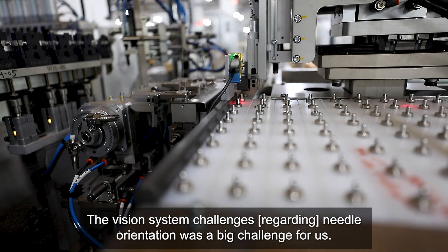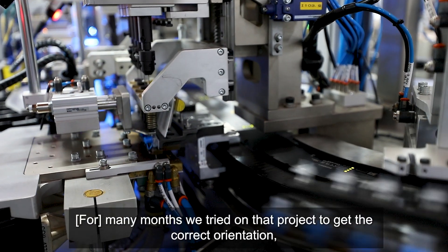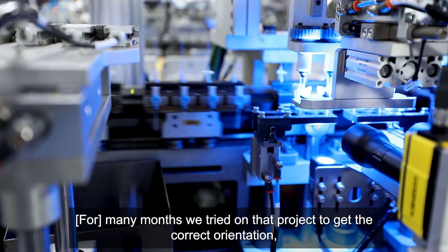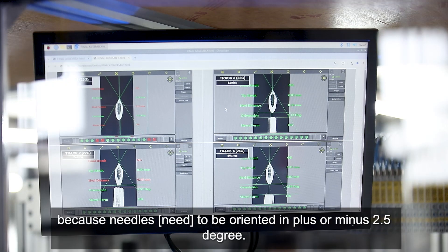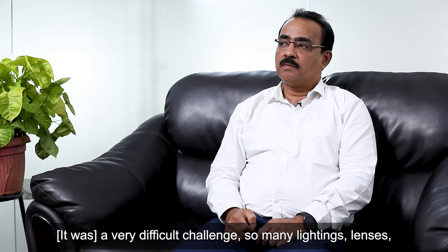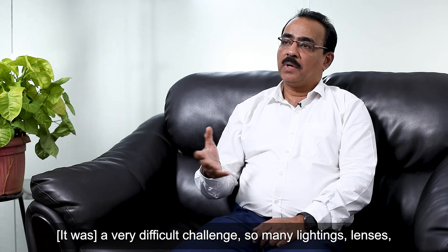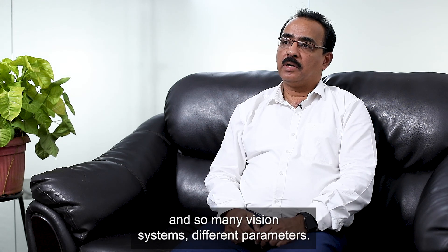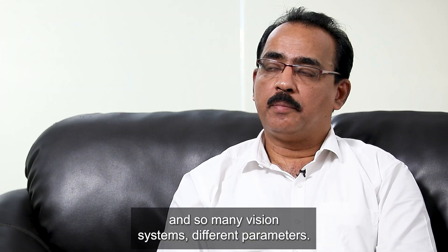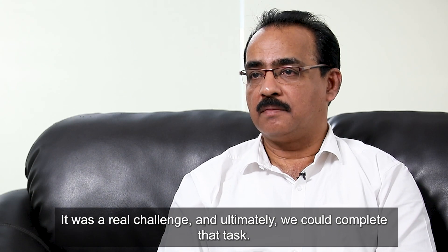The vision system challenge of needle orientation was a big challenge for us. So many months we tried on that project to get the correct orientation, because the needle needs to be oriented to plus or minus 2.5 degrees. It was a very difficult challenge — so many lighting setups, lenses, and vision systems with different parameters — but ultimately we could complete that task.